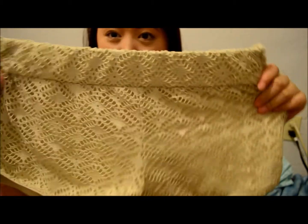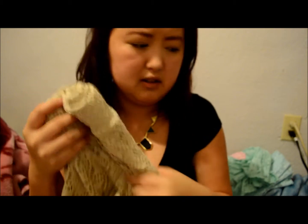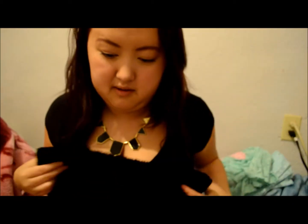Next I got these lace shorts, also from Walmart. These were fifteen dollars. I got one in tan and one in black, so super excited to wear these during the summer. It's already spring so I've been wearing them, but that is all I got for my clothing haul.